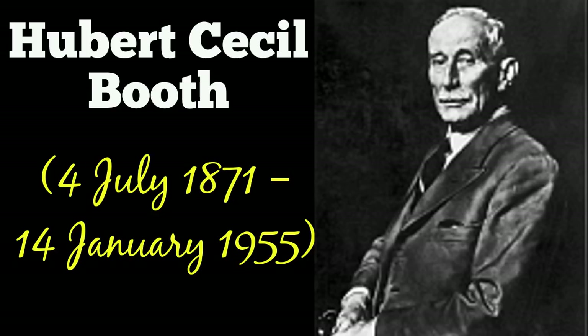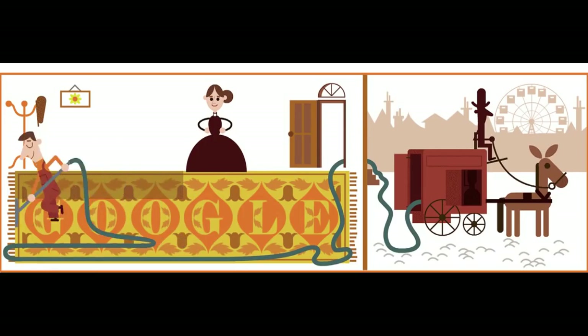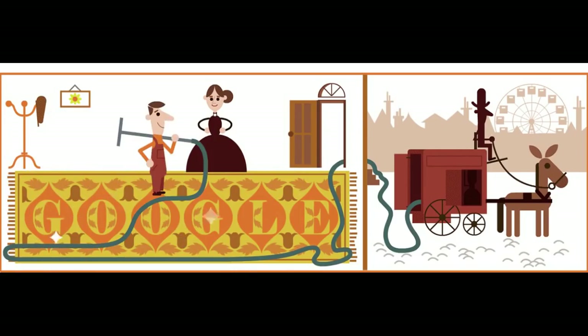He also designed ferris wheels, suspension bridges, and factories. Later he became chairman and managing director of the British Vacuum Cleaners and Engineering Company. Booth is known for introducing one of the first powered vacuum cleaners.